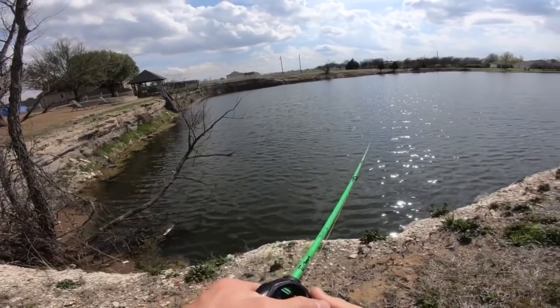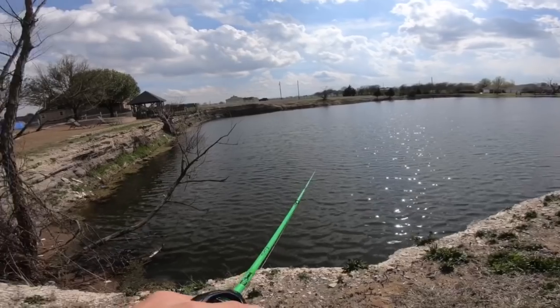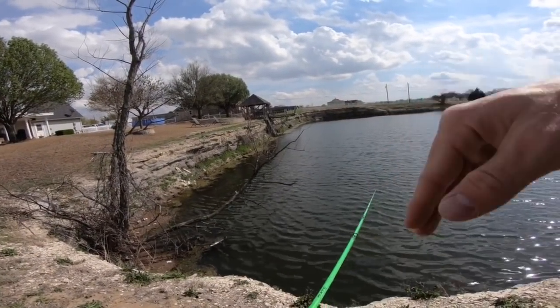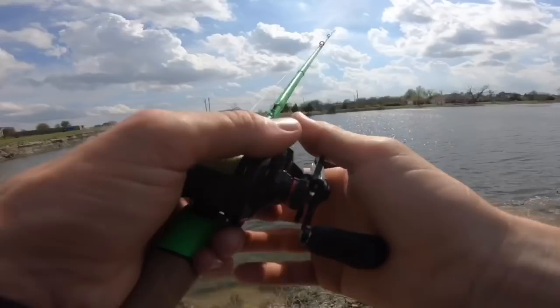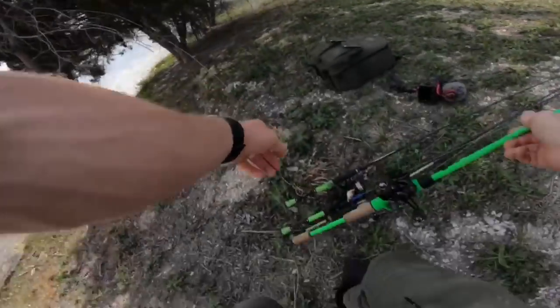This spot could definitely hold some bass right here — the wind's blowing in this direction, bait fish getting pushed up. Guys, you hear me talk about it in a lot of videos: the windblown corners are often where you want to target. I'm just trying to figure out where they're hiding because they might be along the edge here. It's not extremely shallow, so they could be just down there hanging out. Close to ten minutes throwing on the bottom — I'm gonna throw something moving real quick and see what happens.